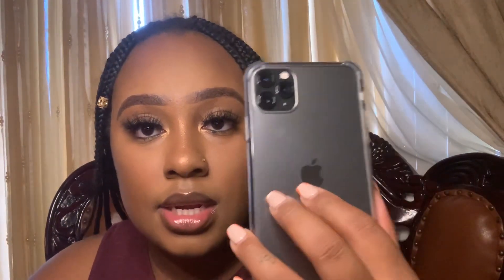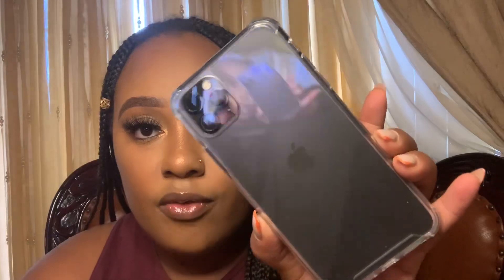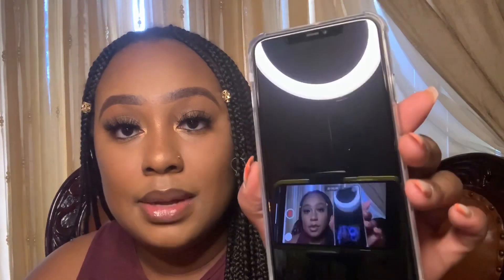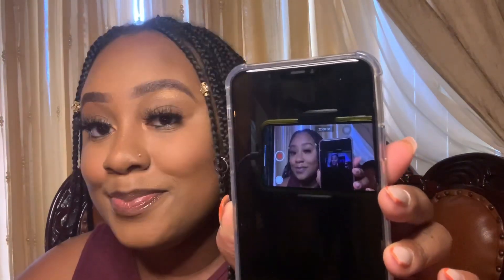I went ahead and put my case on — it's just the clear case and I'm getting fingerprints all over it already, but yeah it's a clear case to show off the phone itself. Oh my god, isn't this phone so beautiful? I'm really really obsessed — it's so cute. I do need to go ahead and put my screen protector on but I'll do that later.